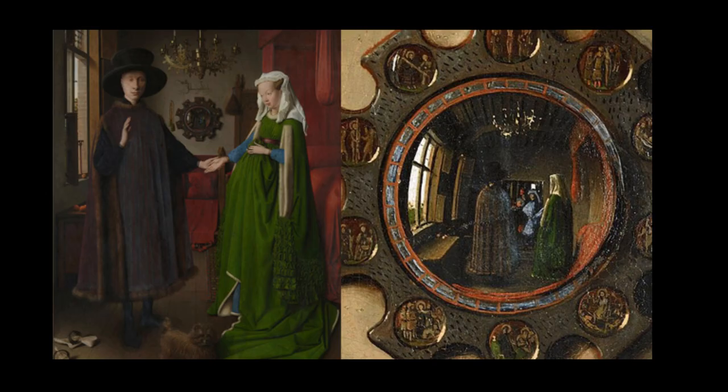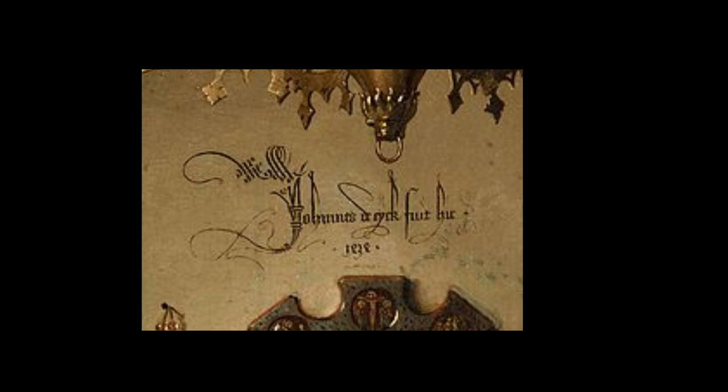Like Alfred Hitchcock, some artists just can't resist a cameo appearance in their work. Van Eyck is believed to be the man with his hand raised in the mirror, and, if that's not enough to make his point, the artist wrote on the wall in Latin: Jan van Eyck was here, 1434.